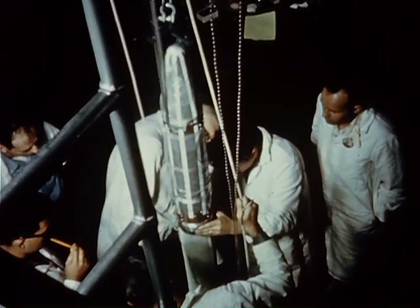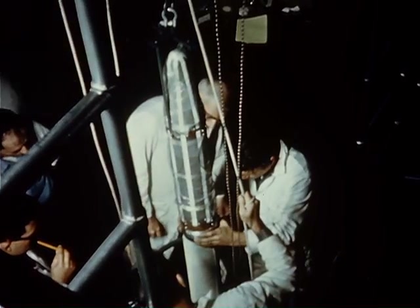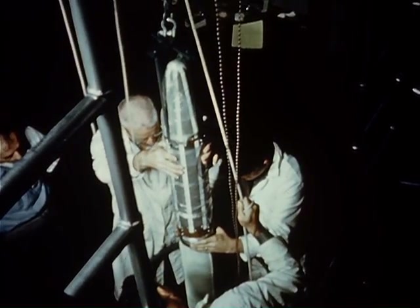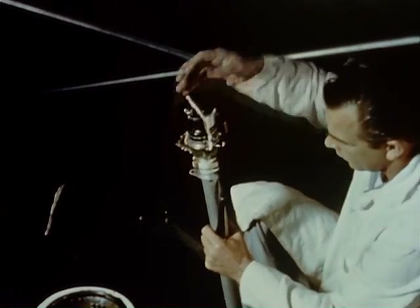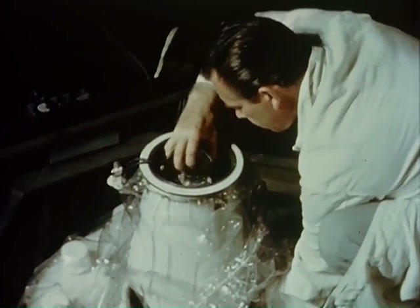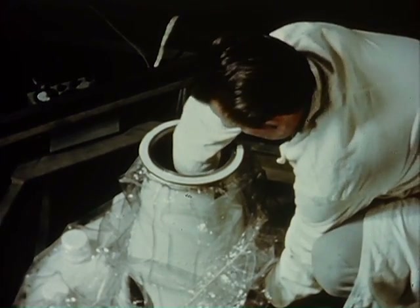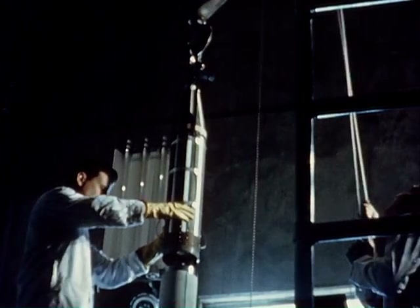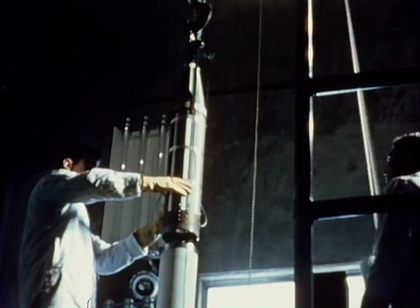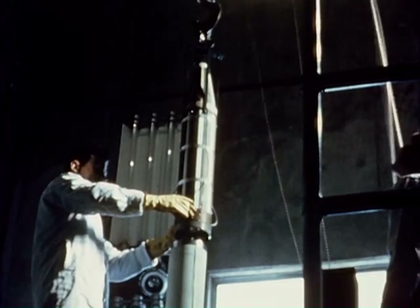There goes the payload on top of the fourth stage. The black and white stripes that are quite evident on the Explorer satellite were attempts at thermal control inside the spacecraft. The black and white paints have properties referred to as absorptivity and emissivity. In space, the dominant heating mechanism is radiation from both the sun and the earth, and the black and white paint absorb and emit varying amounts of the radiant energy that impinges on them.